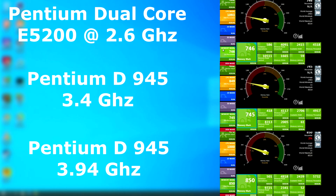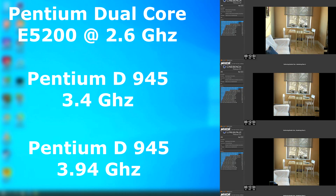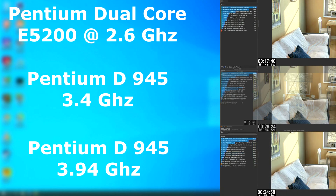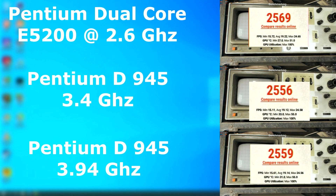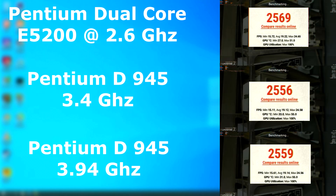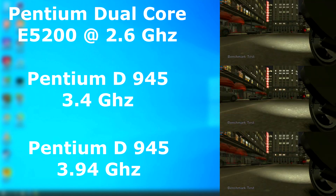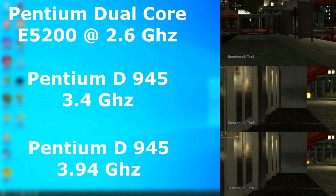In Passmark memory, the overclocked D pulled ahead of both — though it's a memory overclock, so that's not really surprising. Cinebench showed the 4GHz D definitely ran faster, but it was still far from coming close to the Dual Core. Remember, the Pentium Dual Core was the low-cost Celeron version of the Core 2 Duo, and it still owned the D. In Superposition, the overclocked D only did slightly better than stock, scoring just 0.02 average FPS higher. The GTA IV benchmark also showed it pulled ahead of stock speeds, but it's still slower than the Dual Core.